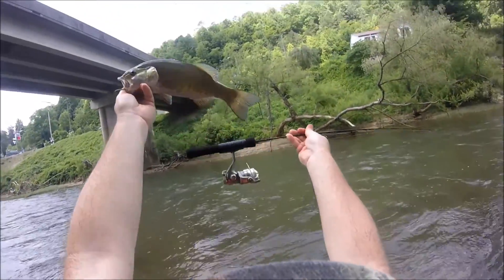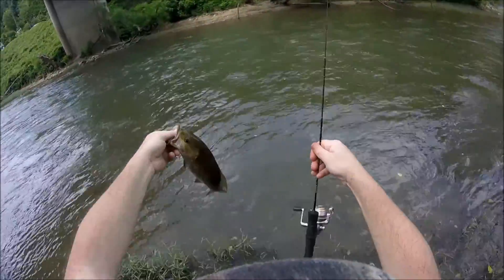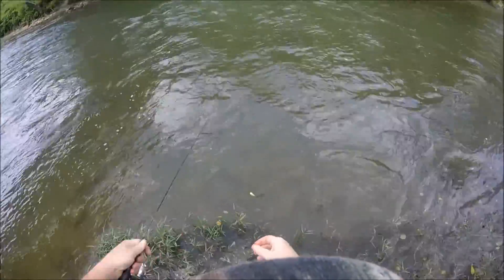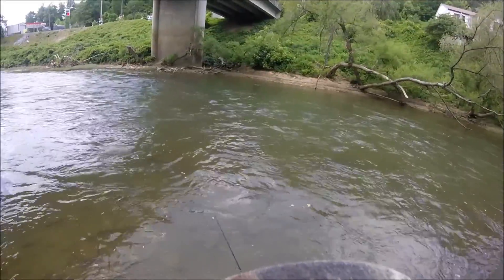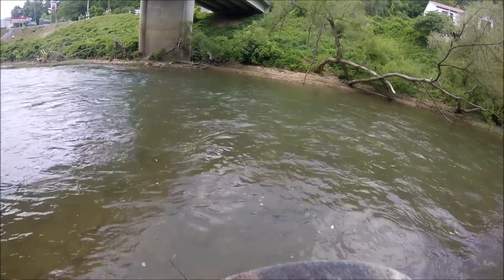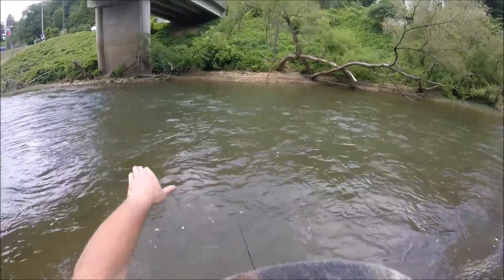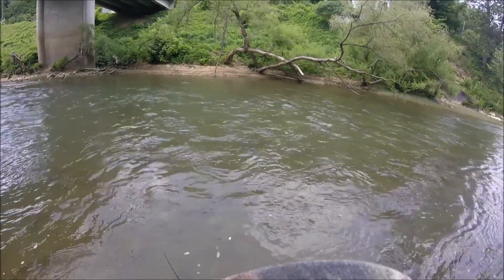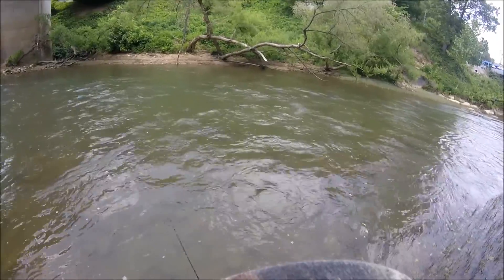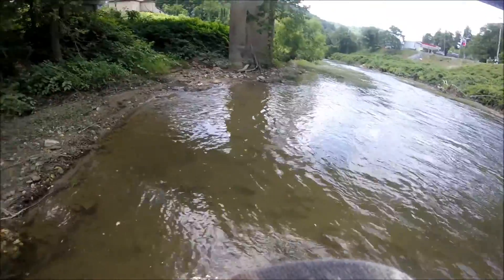There we go, guys. Nice one — first one of the day on it. Pretty fun. I'm just barely popping it through there with this little micro reel. Letting it pause for a minute. Kindly fishing the eddier spots of the current. This smallmouth kind of likes hanging out, waiting for bait fish, things of that nature.